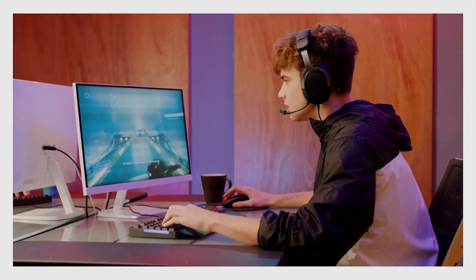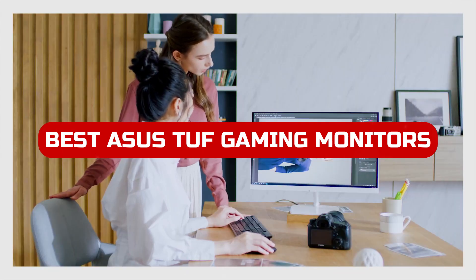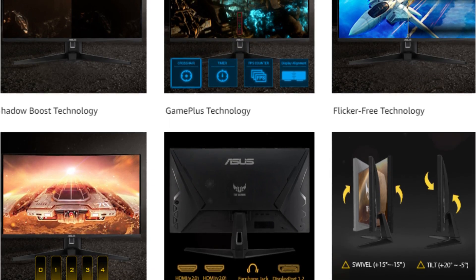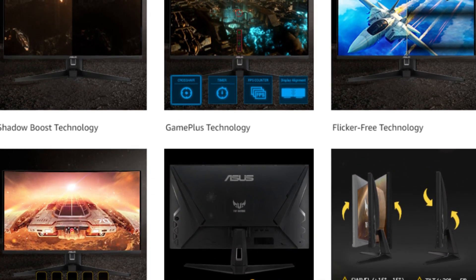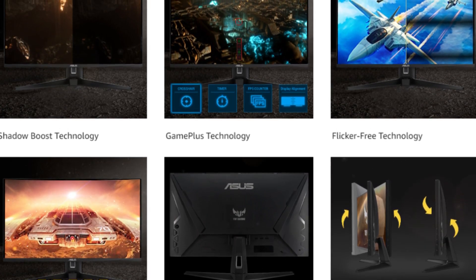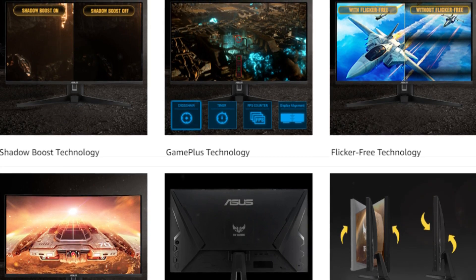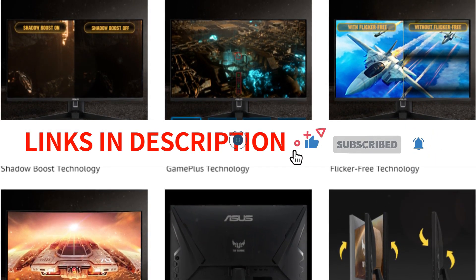The best Asus TUF gaming monitors in 2022 — if you're looking for a monitor that makes your games look amazing, then you need to check out our selection. Our monitors are all designed with gaming in mind and they offer an incredible range of features so that you can get the most out of your games. We have included links in the description box. Let's get started.